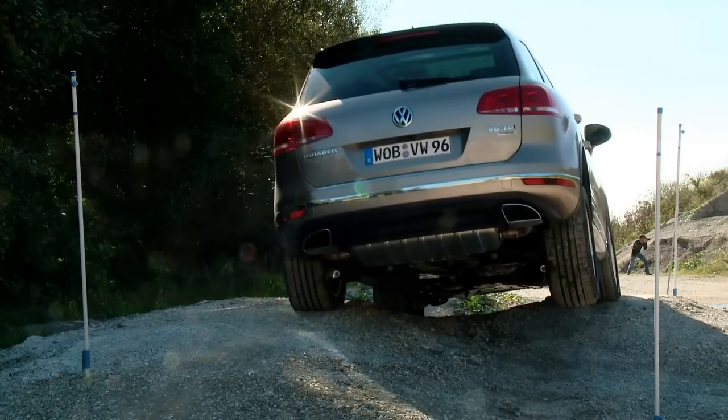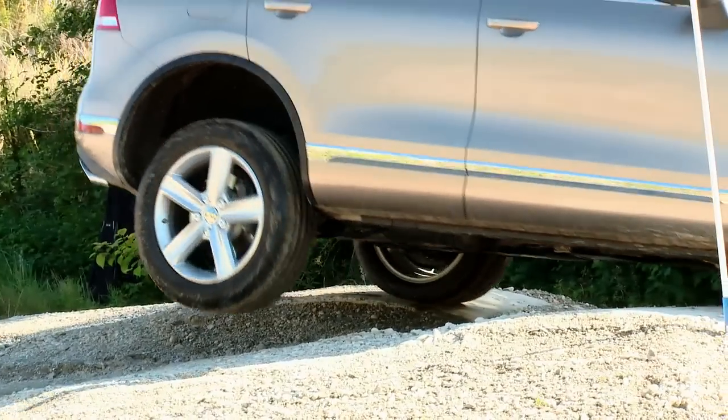The new Touareg has a lot of ground clearance and two differentials which you can lock. Because of that, even a steep mountain is no problem.